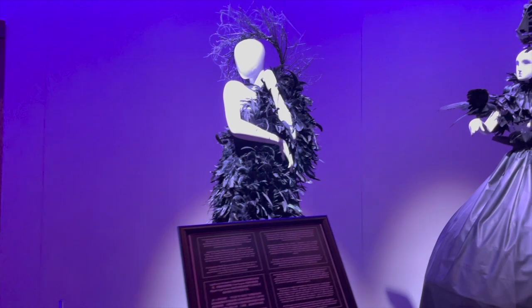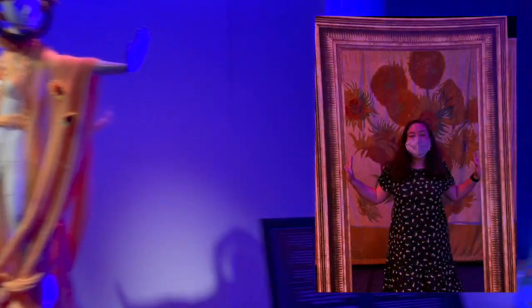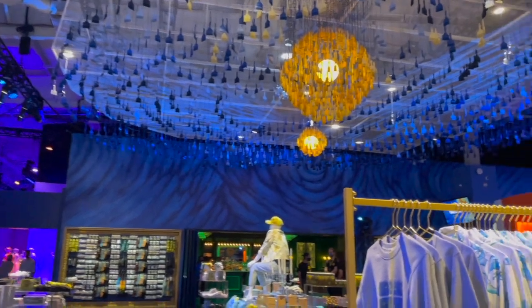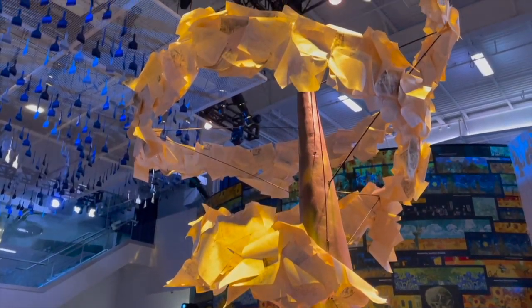As we exit, they have Van Gogh-themed costumes featured and also great places for photo opportunities. And of course there is the gift shop, where there are many options for a Van Gogh-themed gift or souvenir.